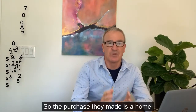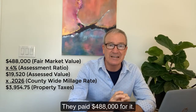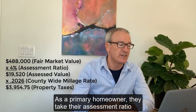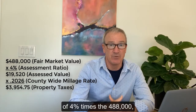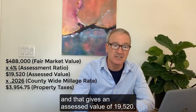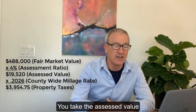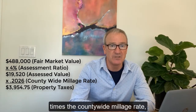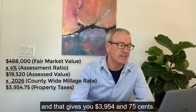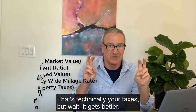Here's what they do. The purchase they made is a home — they paid $488,000 for it. As a primary homeowner, they take the assessment ratio of 4% times $488,000, and that gives an assessed value of $19,520. You take the assessed value times the countywide millage rate, which is currently 0.2026, and that gives you $3,954.75 — that's technically your taxes.